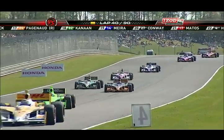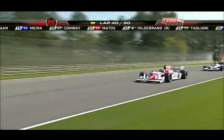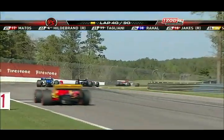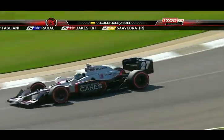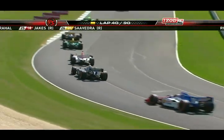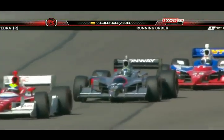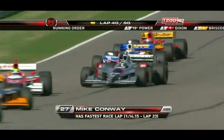Speaking of debris, the reason they haven't gone back to green is they're taking the opportunity to sweep some of these corners, especially before a double-file restart — you don't want all that debris on the outside line and send them in there two-by-two. So they've learned some lessons from St. Petersburg. Mike Conway is getting a great opportunity after not getting a chance in St. Petersburg, and he was certainly a very fast pilot here at this racetrack in the test.